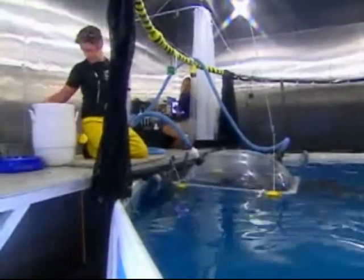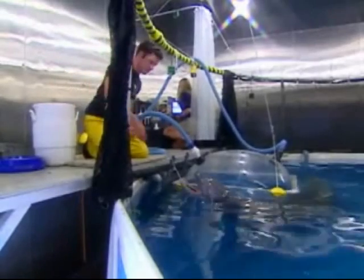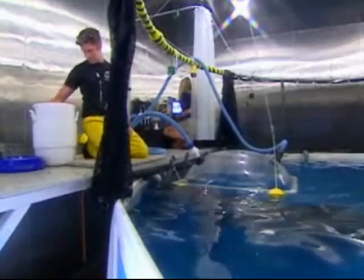That increase in metabolism tells us they're trying to generate more heat to stay warm. We use this shift in metabolism as our indicator that we've reached the thermal limits of the animal — as far as what we can do without having to change the way we operate.